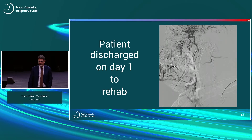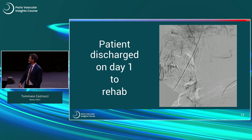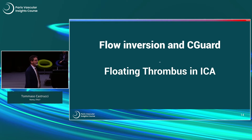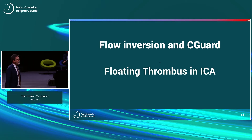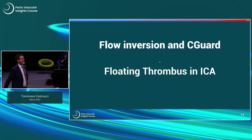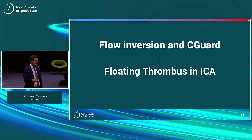In this case, post-dilation with a 5x30 balloon was necessary. This is the final angio — a nice patent internal carotid artery — and the patient was discharged back to his rehab on day one. Asked whether pre-dilation was considered: if the stent was sufficient, in this case the plaque was soft, so the auto-expansion of the stent would guarantee sufficient lumen to retrieve the deployment system.